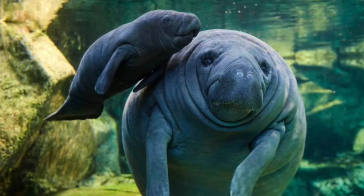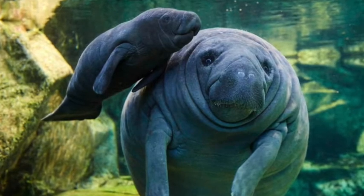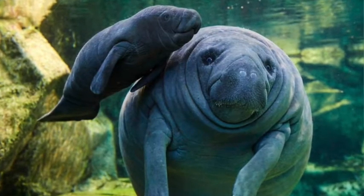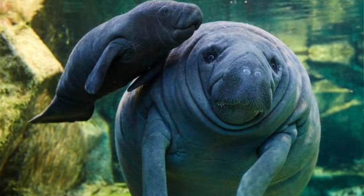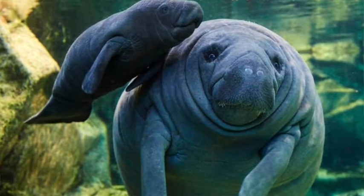Did you know that manatees are sea animals that can swim very slowly and very gracefully? But even though they live in the sea, they are related to elephants. That's true — so that's our animal trivia for today.